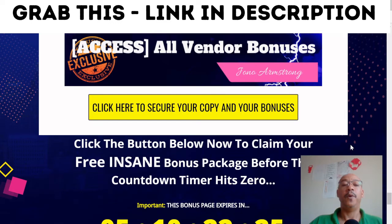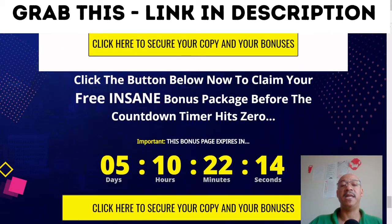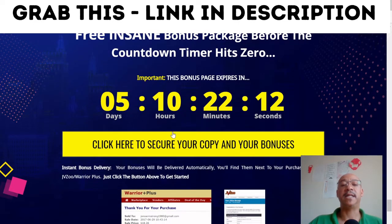All you need to do to get these bonuses is click here to secure your copy and your bonuses. When you click here, you will be taken through to a sales page where you can make your purchase, and as it says, click the button below now to claim your free Gary insane bonus package before the count timer hits zero.